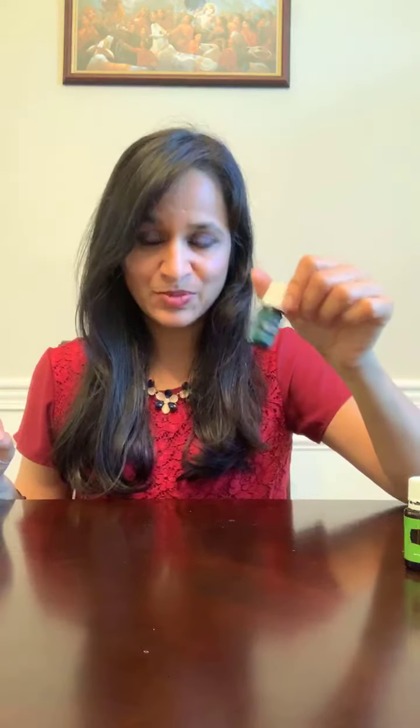That was Citronella. Next, on a 190 PV Essential Rewards order, we get Northern Lights Black Spruce — exclusively on Essential Rewards. This is perfect for June because it's Father's Day month, and it works so well as a cologne for men. It smells incredibly woodsy and jungle-like, very grounding and calming. As soon as you smell it, it feels soothing. Dads and fathers would really appreciate this as a gift, and we get it for free this month.